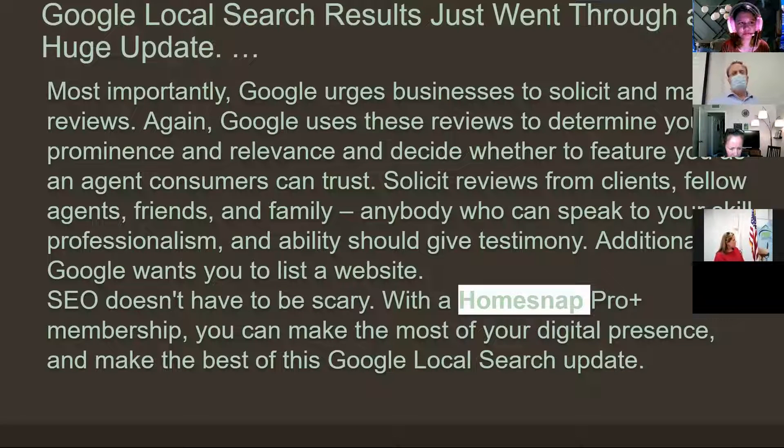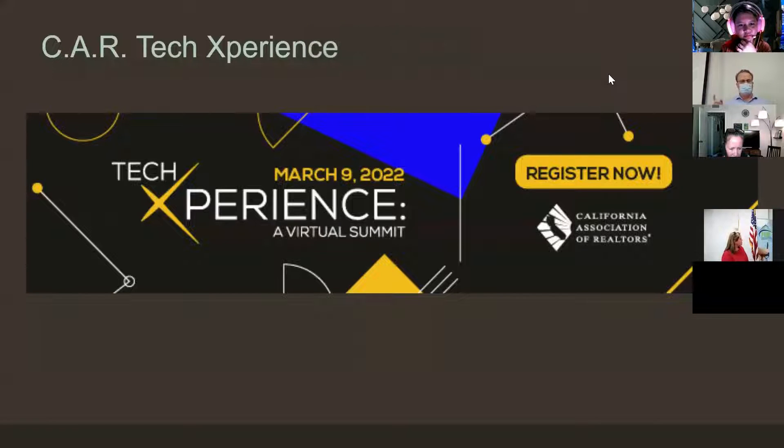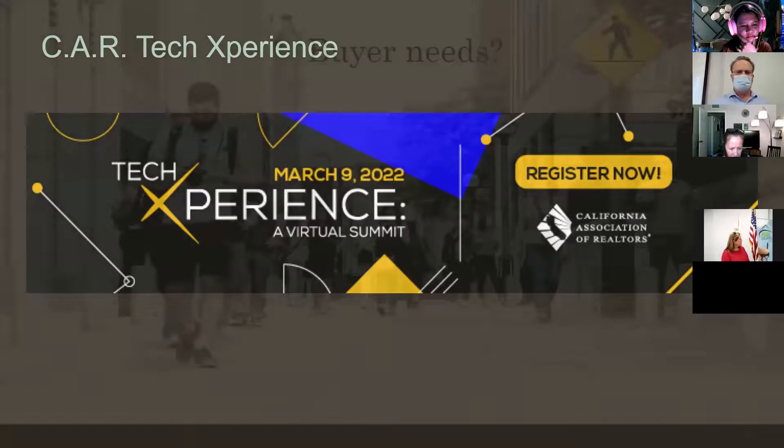HomeSnap Basic is a member benefit, so you can get started on it for free, and they also have little tidbits here and there to tell you what to do. Just a reminder: March 9th is the Tech Experience — it's $20 or $25 to register. And that's it for your tech content.